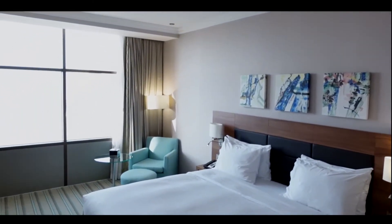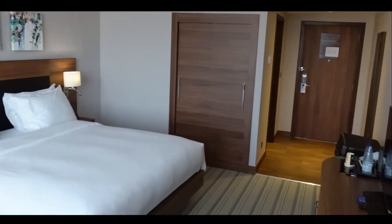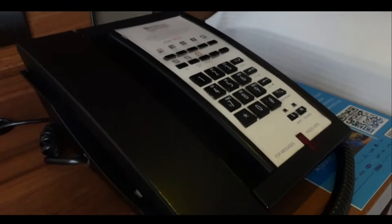Wow, look at that! Clean and so bright! As you can see, the colors are earth-tone and very relaxing. It's spacious too, just enough to move around. A corner seat and footrest with table — perfect for your one moment in time.